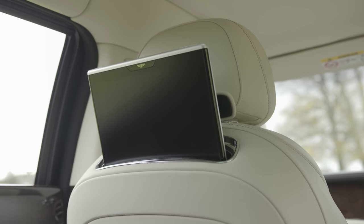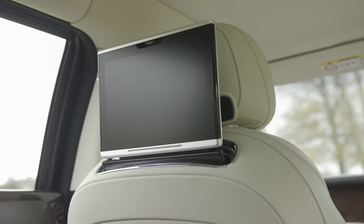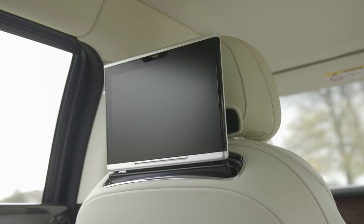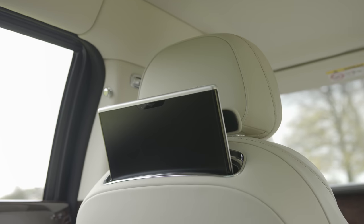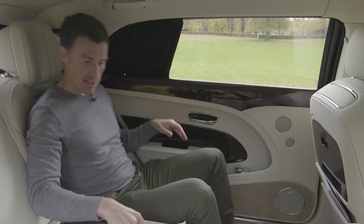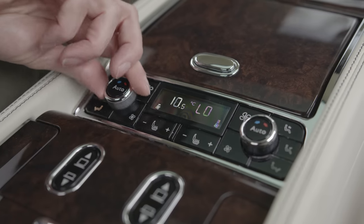Check this out — if I just press this button, we have an infotainment screen popping out of the front seat back. It doesn't come cheap though: this rear entertainment system is £16,000.